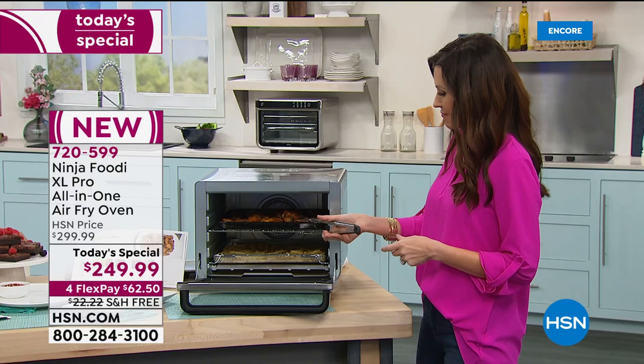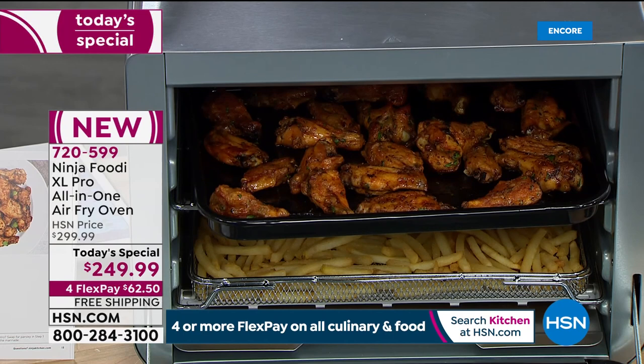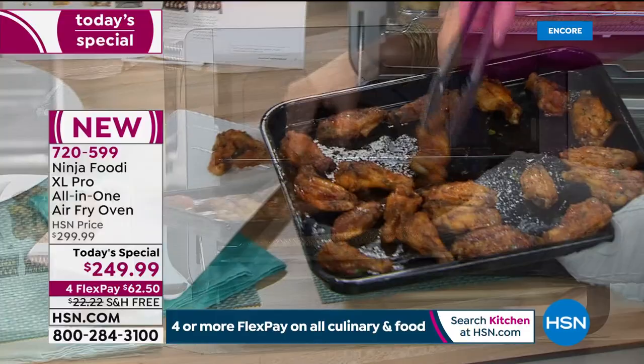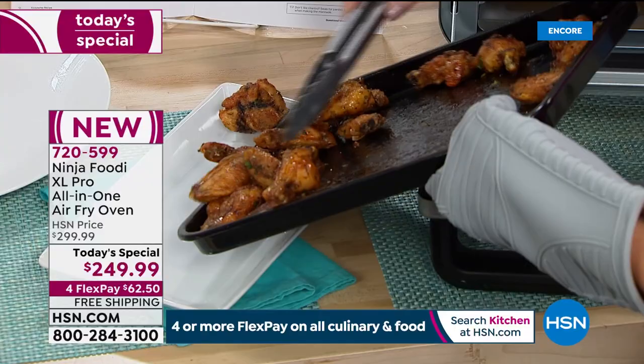It's a cilantro lime wing recipe. Look at how gorgeous and juicy and crispy those are. Normally, with regular fried wings, you would have oil — you'd be deep frying them, they'd get crispy on the outside, but they'd be fattening. These — we didn't use any additional oil. That is delicious sauce. They still crisped up beautifully.